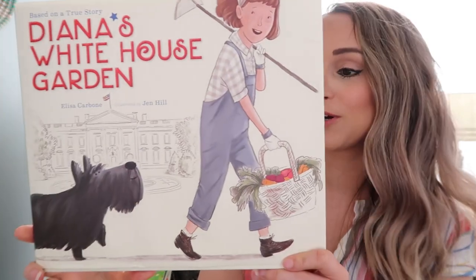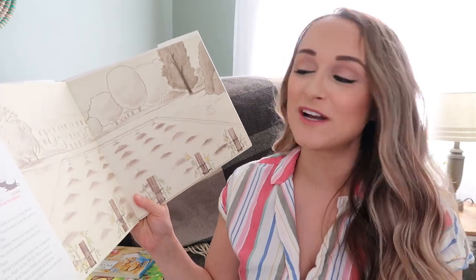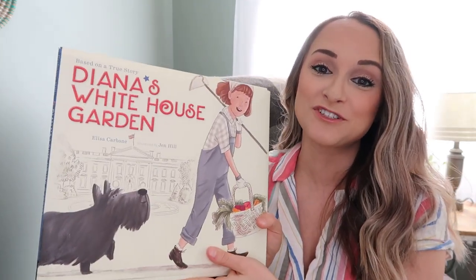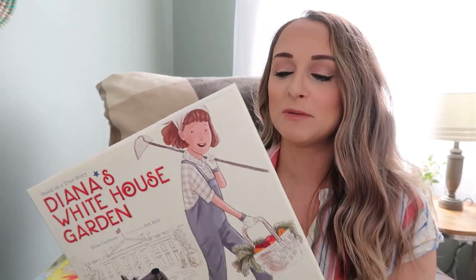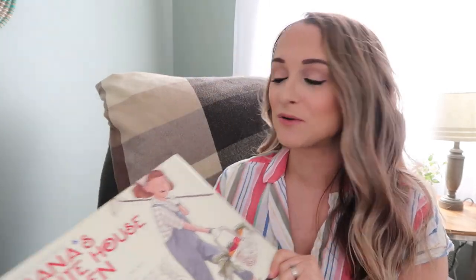Some of the more biographical books I like to include during springtime is Diana's White House Garden. This is all about Diana Hopkins and how she helped Franklin Delano Roosevelt during World War II to create the victory garden, and how it became a national phenomenon where people started planting their own WWII victory gardens. It's a fun book to teach kids about that and the importance of gardening — how important it was during the shortages of World War II for people to grow their own food and be a little more self-sustained.